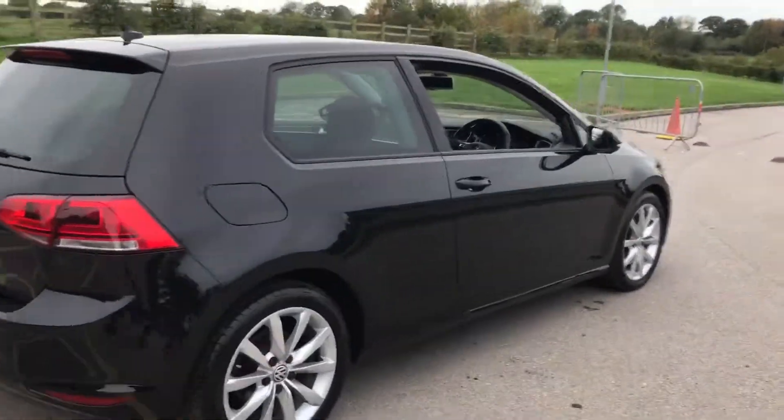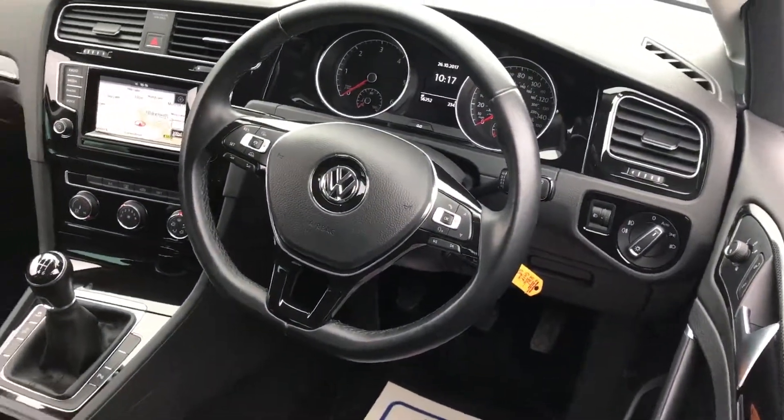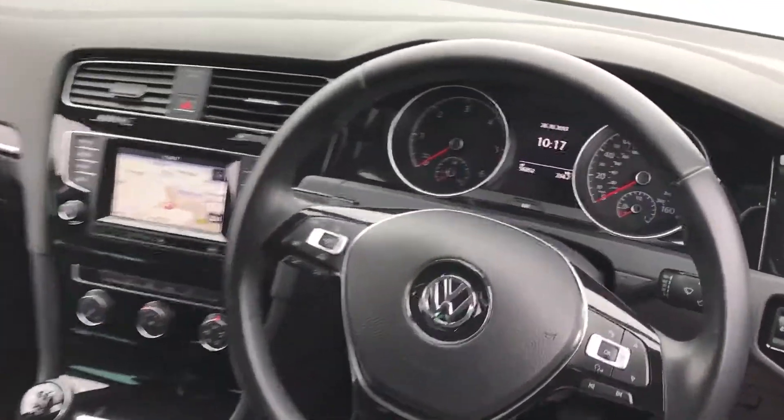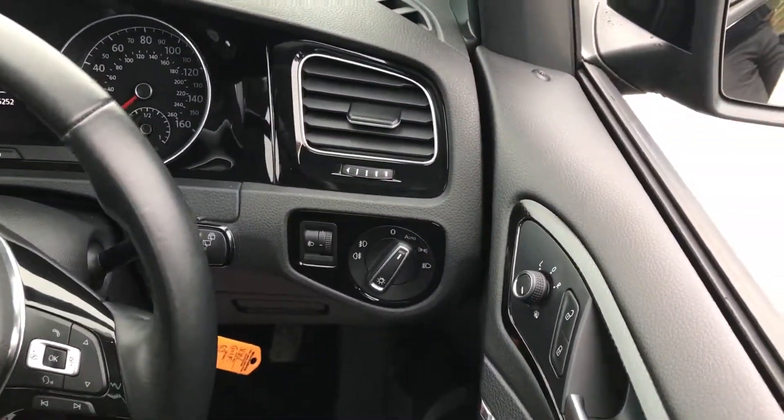One thing you notice with the Golf models is that they're very very solid, very well put together. There's the nice flat bottom steering wheel, it's a manual, and you can see the sat nav screen there. It's showing 56,000 miles on the car. We've also got auto lights and lovely sport seats.